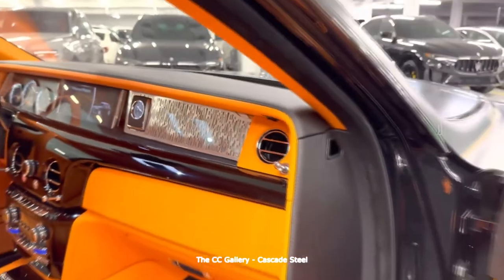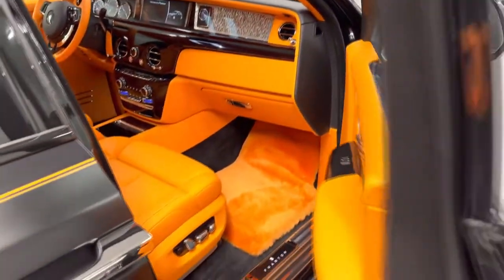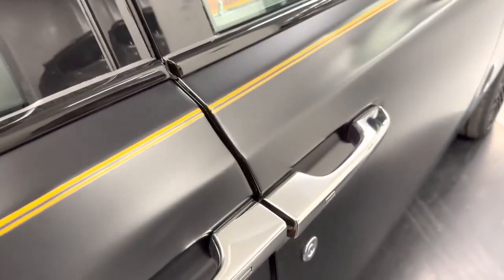The Phantom has a glovebox, door pockets, and a center console for small items, providing plenty of storage space. Additional conveniences include storage spaces and fold-down picnic tables in the rear seats.